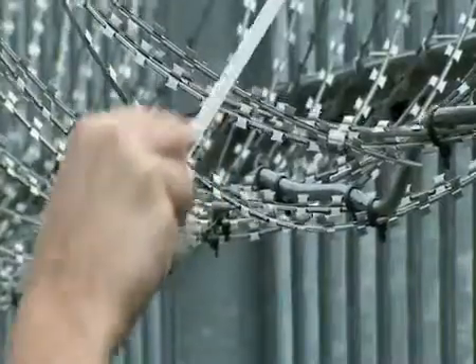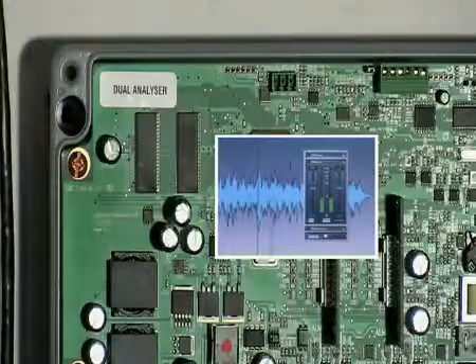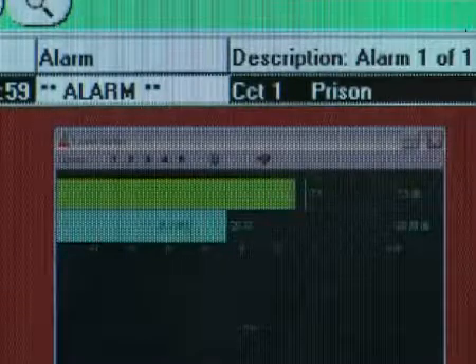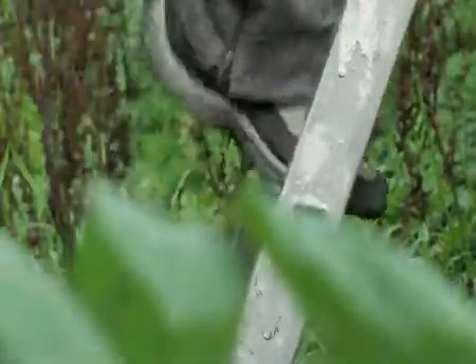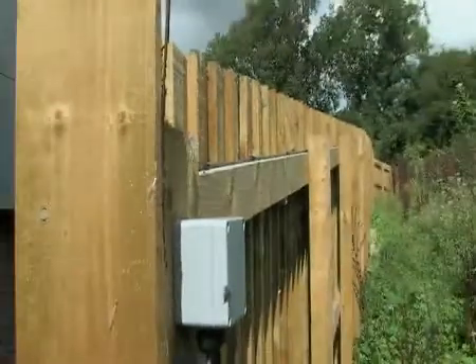Once the unit has decided that a signal is hostile, an alarm is triggered and audio from the cable is recorded to an internal flash memory. This 10-second sample can be replayed or downloaded by an operator. The combination of the Vibratec 3G sensor cable and the Duotec signal analyzer is so sensitive that it is currently the only system which can give effective protection for wooden fencing.